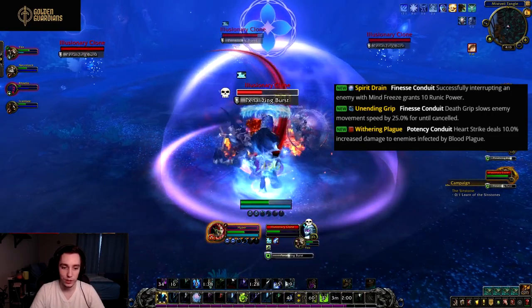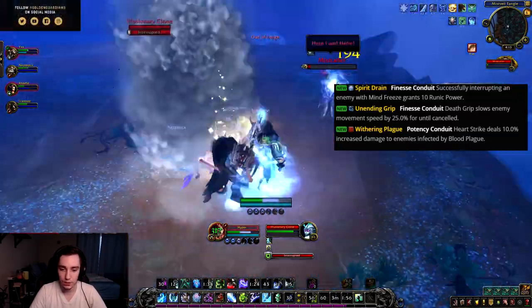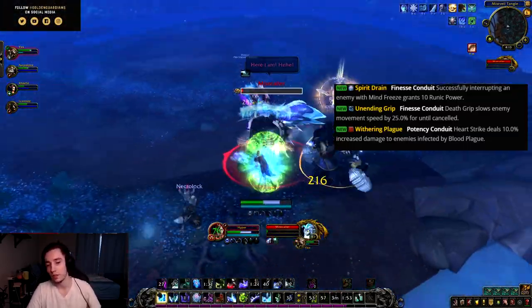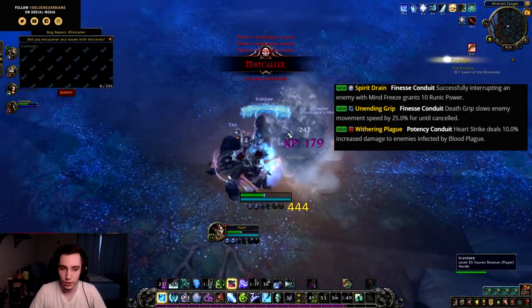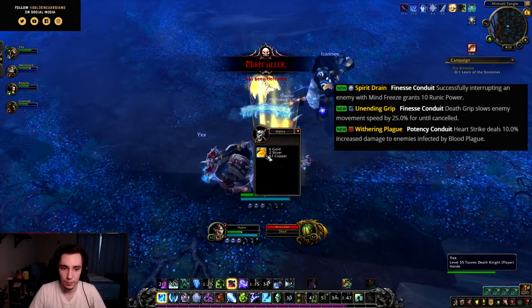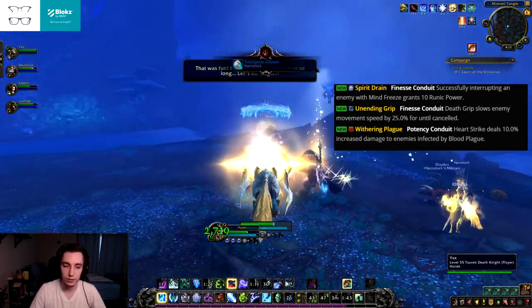And the last one is Withering Plague, a potency conduit. Heart Strike deals 10% increased damage to enemies infected by Blood Plague — so just an overall damage increase on Heart Strike. Among all the defensive conduits for Blood, this is the offensive Blood Death Knight conduit.